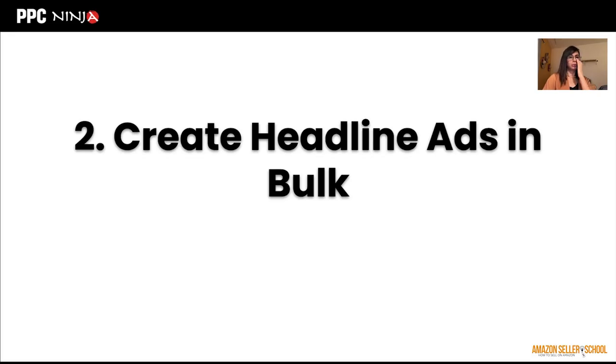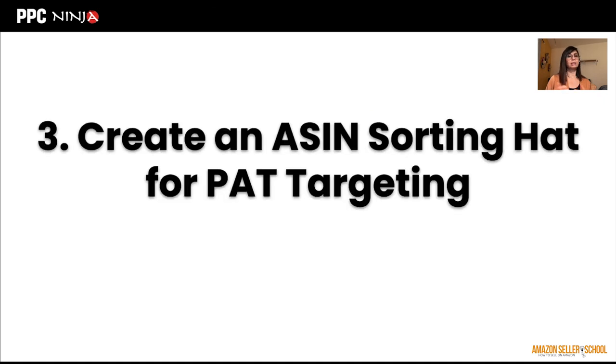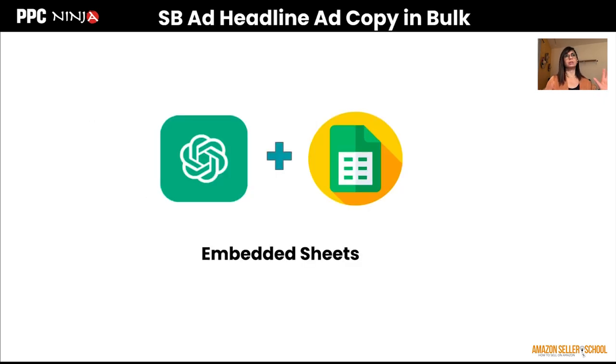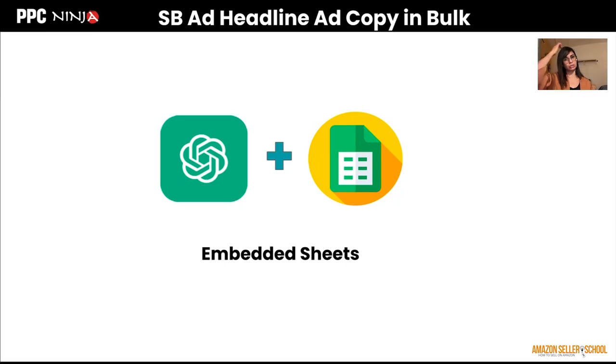That brings me to the second point: creating headline ads in bulk. What I already showed was the one-off version, but we've actually embedded ChatGPT right into Google Sheets so we can do this exercise fairly fast. There are many plugins available for around $10 to $15 a month that allow you to do the same exercise for hundreds or thousands of keywords — you just drag and drop the formula prompt and it gets created in bulk, saved in a location you can always go back to for A/B testing.